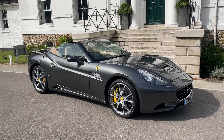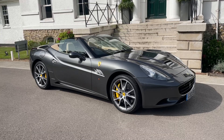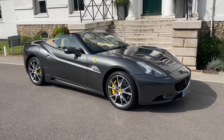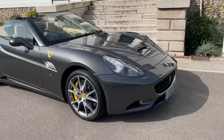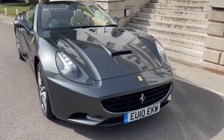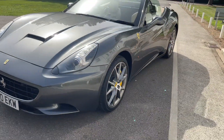Arrived in stock today, we have a Ferrari California from 2010. It's only done 41,000 miles. It's finished in Grigio Alloy with Sabia leather and it has Daytona seats.